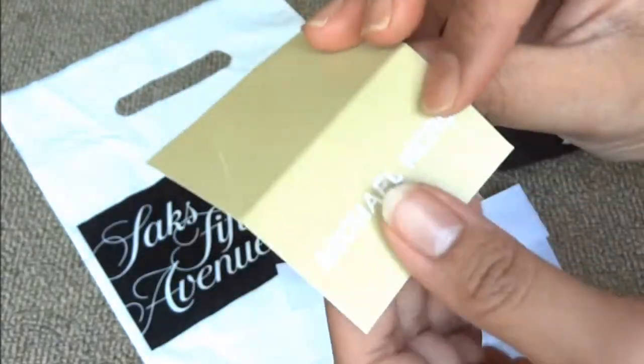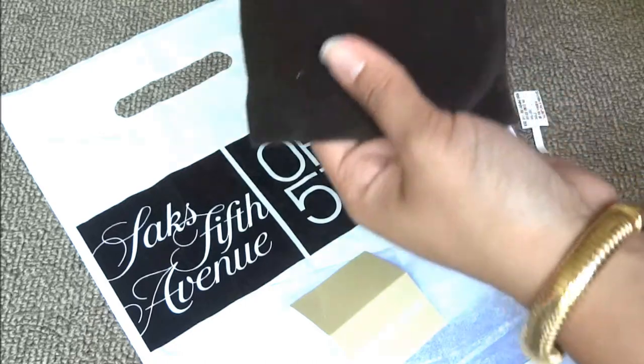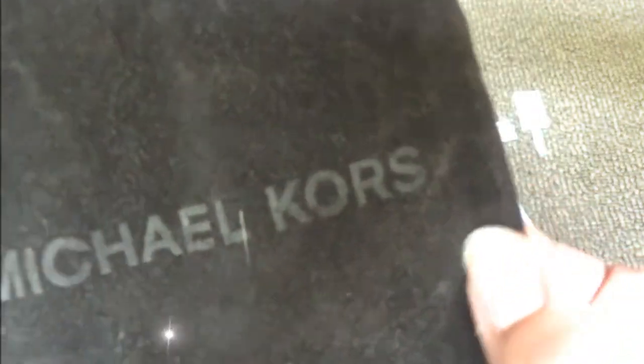So that's what this little card says. And it comes in this little pouch. As you can see, there's the little Michael Kors imprint on there. It's a little drawstring bag — a brown velvety little drawstring bag.